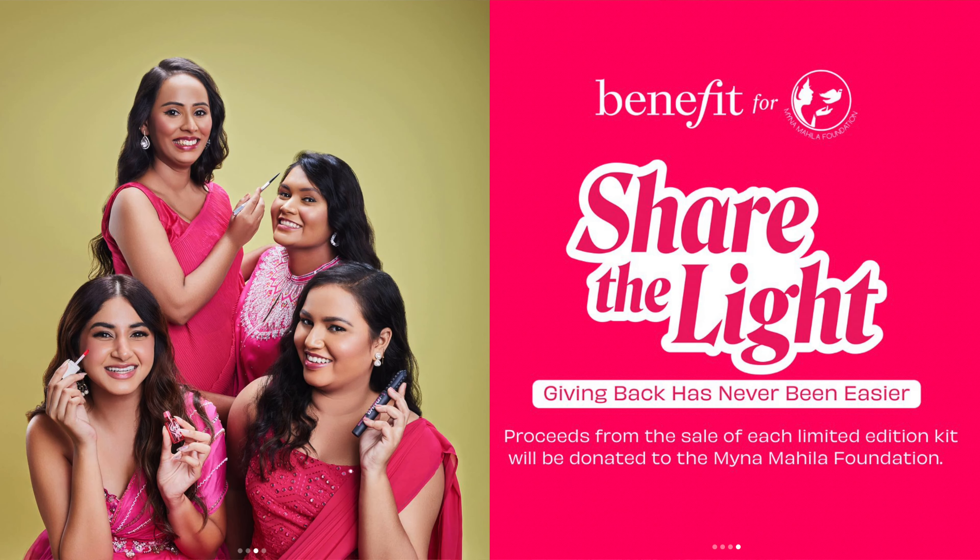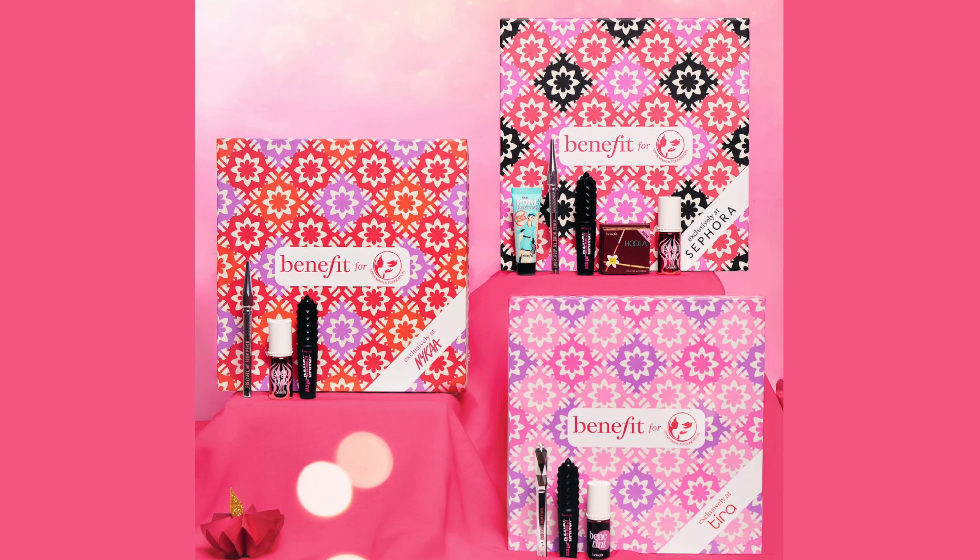Hi everyone, welcome back to my channel. Today I want to show you a very exciting festive kit and I've used all the products in this kit on my face today. Benefit and Ashna Shroff have teamed up with the Meina Mahila foundation and they have created three exclusive kits for the festive season.